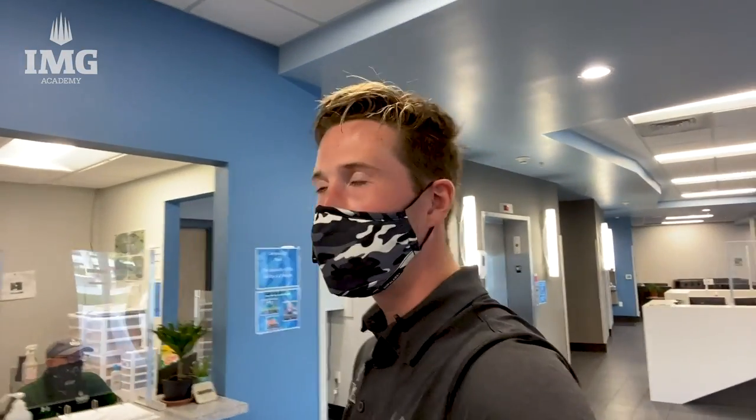Just like all other dorms, our South dorm building also has a Campus Life desk, which is great because this is where I can pick up my packages and also get some help on anything I need regarding my dorm or if I have some problems. That concludes our tour of the South building. Now I'm going to pass you off to Nicole, who's going to show you the rec center here at IMG.